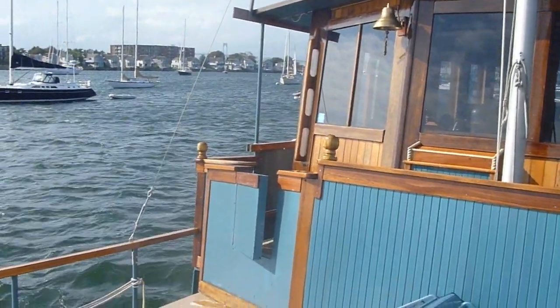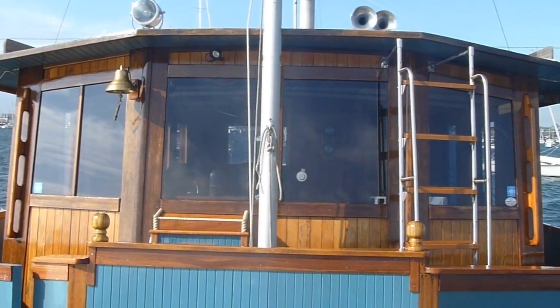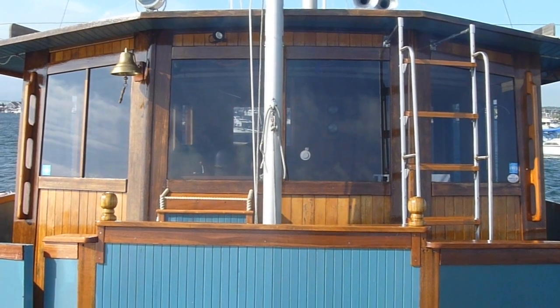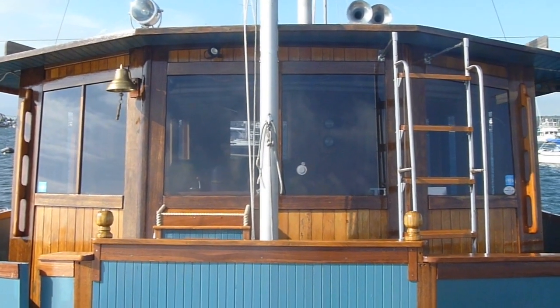This is Boatshed Newport's Big Sambler Custom Trawler for sale. Visit www.boatshednewport.com where you can view up to 80 photographs of this boat and many others.